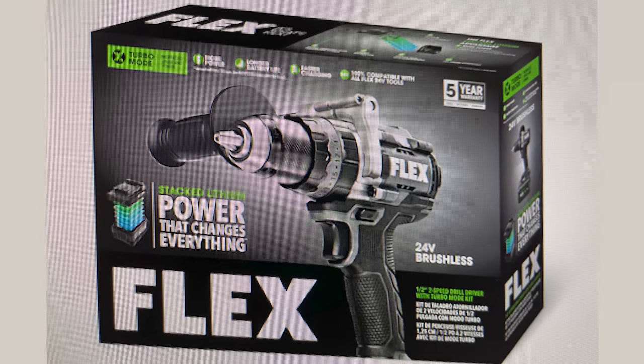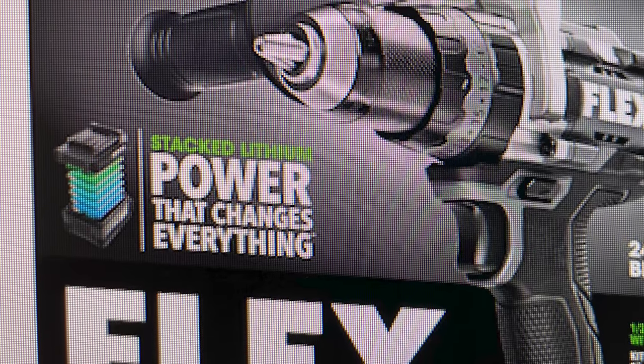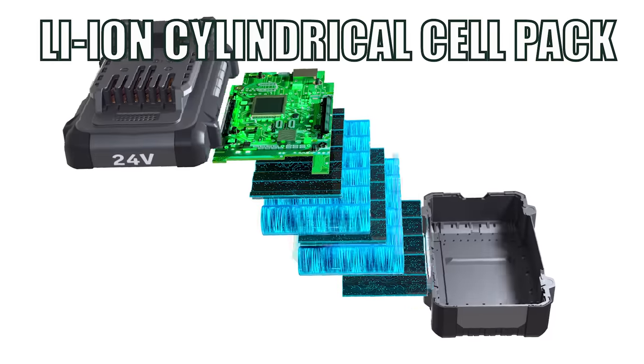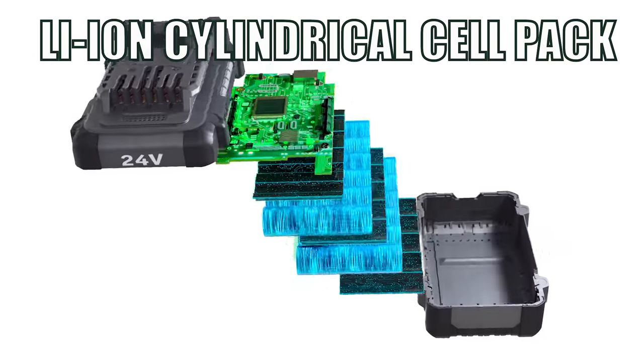Pouch or stacked lithium is also used in applications where weight is a critical feature. When this pic was first sent to me, my mind didn't register the difference — it looks pretty much like any Flex drill driver kit box. I did a double take when I saw the exploded battery pack and the 'stacked lithium power that charges everything' tagline. You can see those stacked polymer or pouch-style cells where they used to have cylindrical cells, and they're in the same 24-volt Flex battery pack.